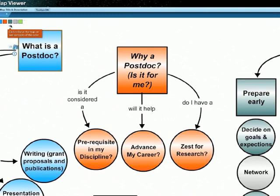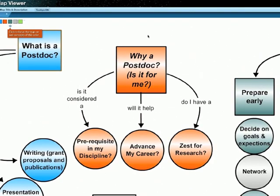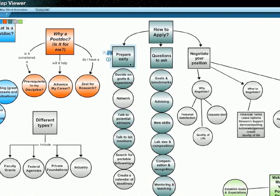In terms of applying, preparing early is great. Setting goals and expectations can be important — you can assess how a postdoc can help you achieve those goals and prioritize your applications based on what the position will provide for furthering your career. I would encourage you to talk to potential advisors about your interest in a postdoc even when you're still a graduate student. Talk to current postdocs about their experience with different advisors and try to get a sense for who you might want to work with.